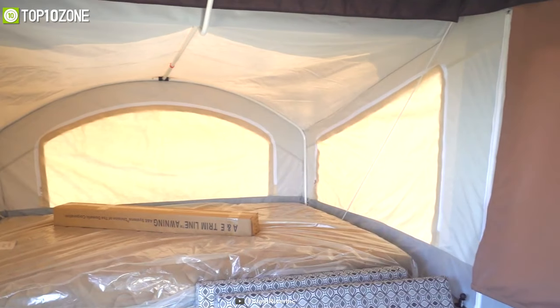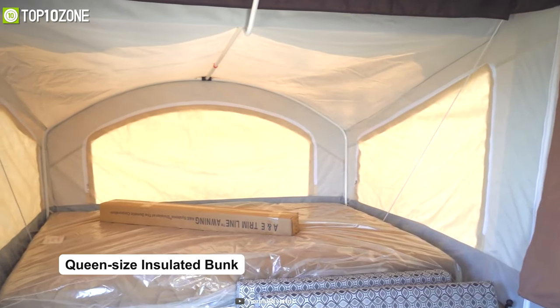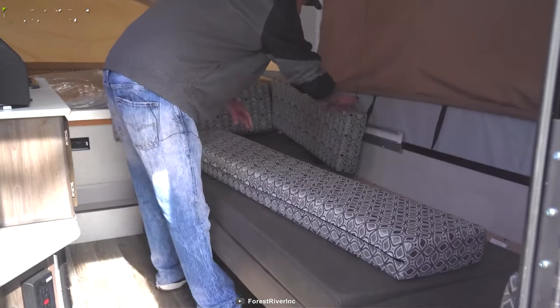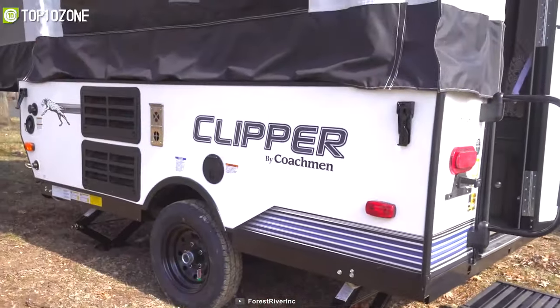When it's time for bed, you can sleep comfortably on its queen-sized insulated bunk and stay warm during cold winter nights. Furthermore, you can enjoy value-added features with a few more upgrades to experience an easier way to camp.